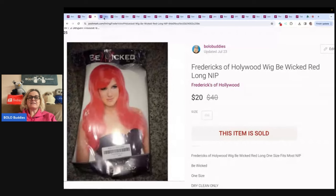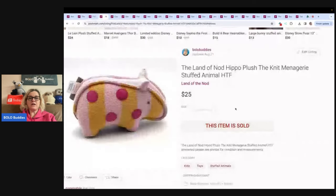The next item is this Land of Nod Hippo Plush — it is a knit plush little stuffed animal. I sold it for $25. If you see Land of Nod, definitely look it up. If you can get it cheap, I would pick it up.